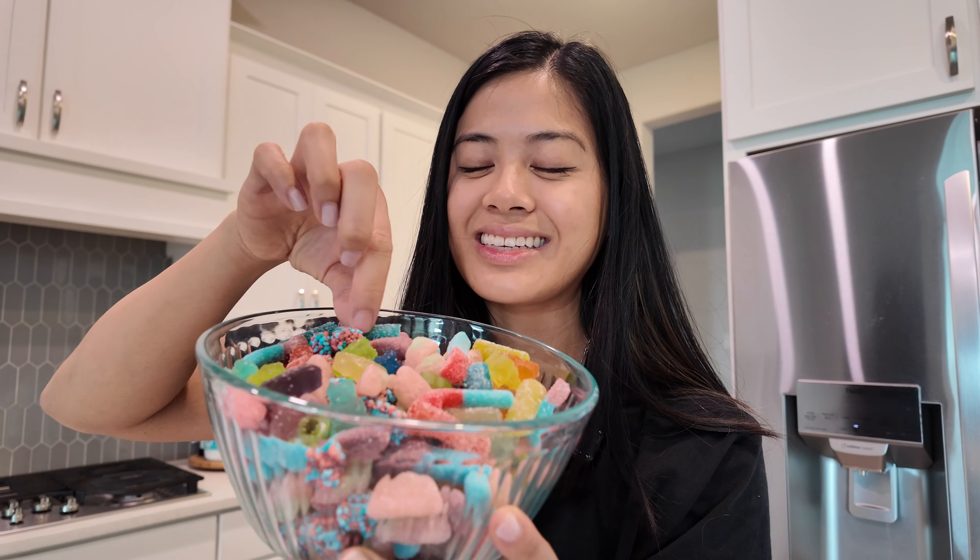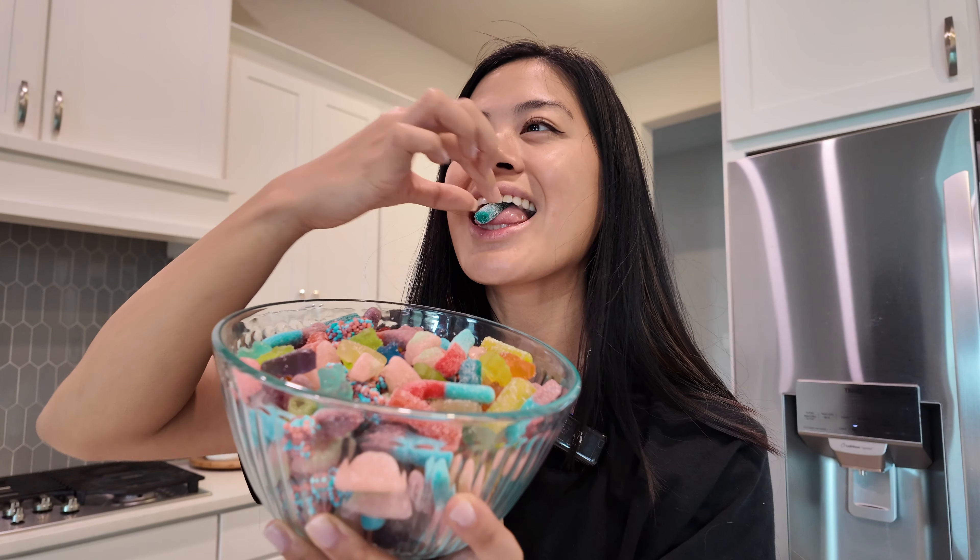I wish you all could smell this — it smells so good it could be a candle and I would buy it. I've got so much candy I'm going to take my time eating this, it's gonna last me a while. It's so pretty and it was fun to make — let's eat one. So good!